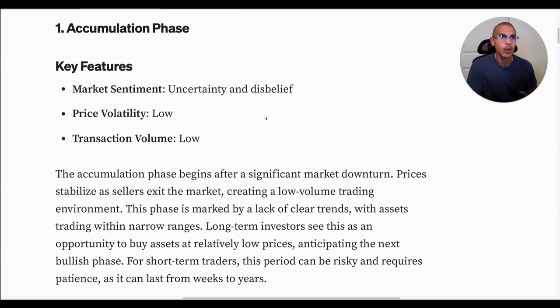One could assume that we're back in the accumulation phase. The max pain that we felt over the last few years, specifically in 2022, has kind of blown over, and the new wave of issues is yet to come. If you were to ask me, I would say we're in the accumulation phase — there's a lot of uncertainty, disbelief, not a lot of interest. Volatility is quite low. Transaction volume is extremely low and we're kind of just hanging around. It's pretty boring. But don't take my word for it — let's take a look at some key data points before we close off.